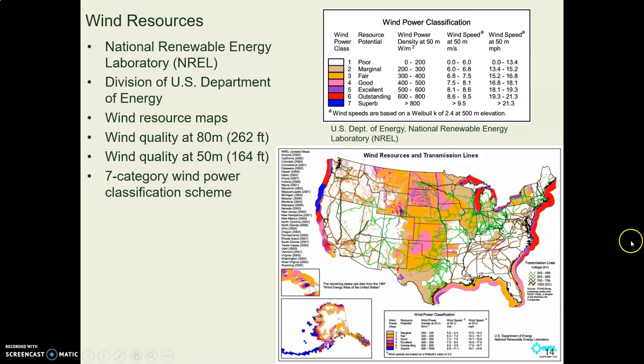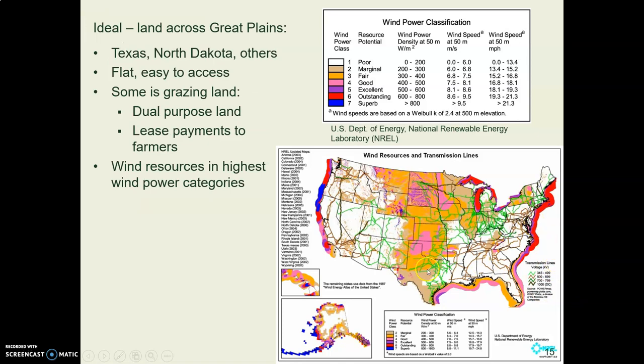The U.S. Department of Energy has wind resource maps. One shows wind power at 50 meters above the ground (164 feet), and another at 80 meters (262 feet). There's a categorization from poor to superb — superb is out on the ocean where it's really windy, but outstanding areas also include some oceans and the middle of the country. The Great Plains, from Texas up through North Dakota, is ideal wind power country.